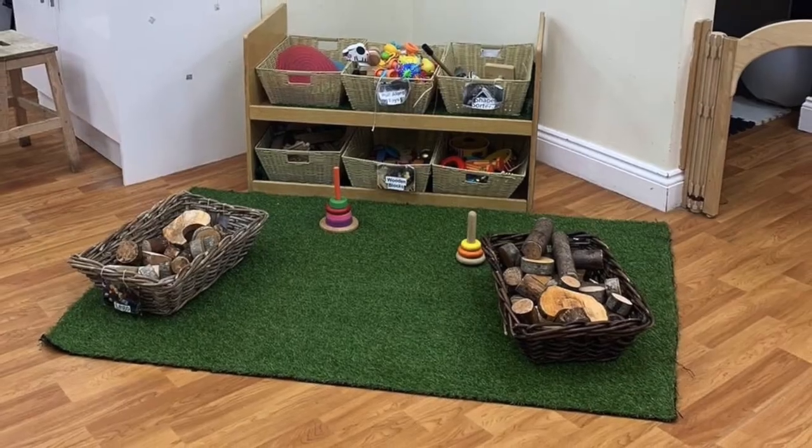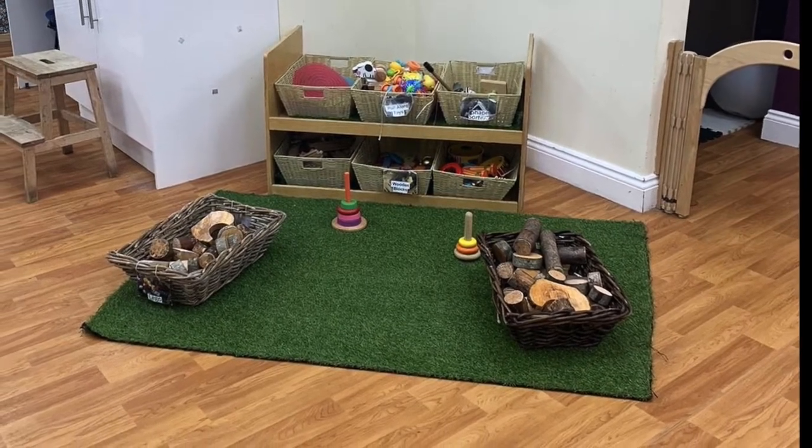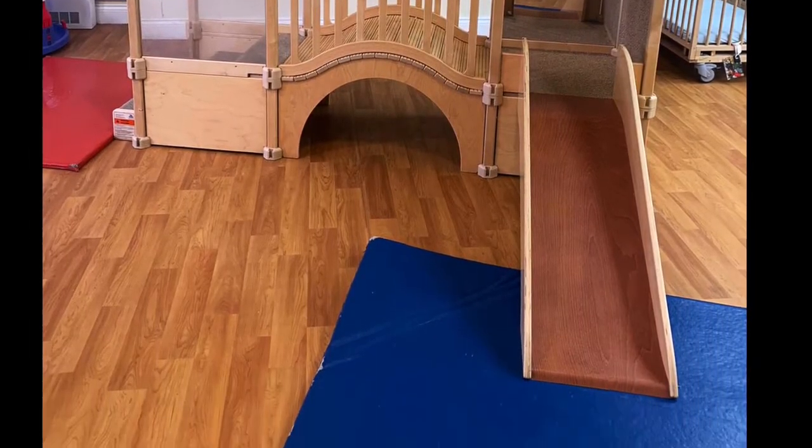We pride ourselves on natural play and in the moment planning. We follow the children's individual needs as they grow and develop with us. At this age we encourage the children to build on their gross motor skills using the climbing frame and walkers around the room.